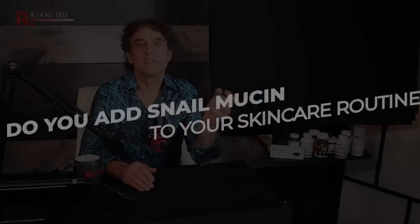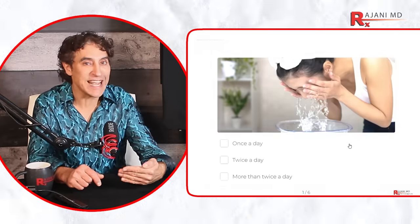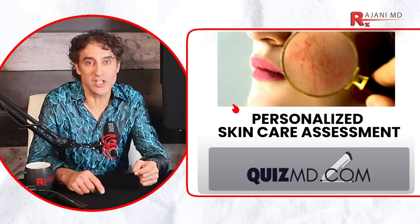How do you add snail mucin to your skincare routine? It is safe to use on a daily basis. Although it has glycolic acid, it's not as concentrated as what you'd get in an AHA cream or peel pads. It's not like a retinol-type reaction that dries you out, especially if you add an oil or ultra moisture to it. So it will be your first layer after cleansing. If you want to know how to incorporate this with your skincare actives, go to quizmd.com — answer a few questions and I'll give you recommendations for your skin type.